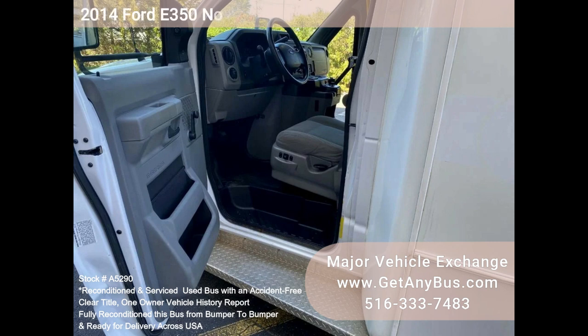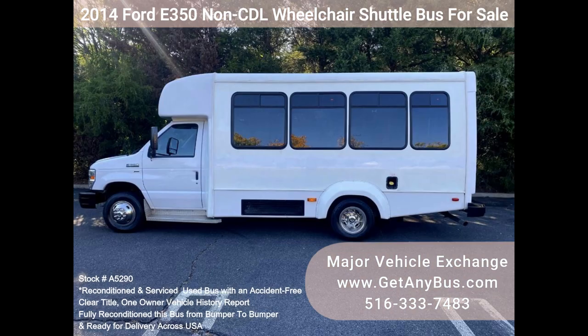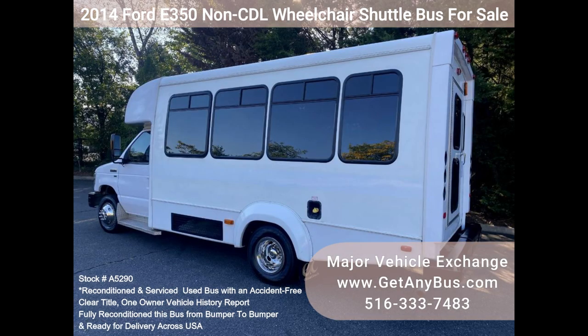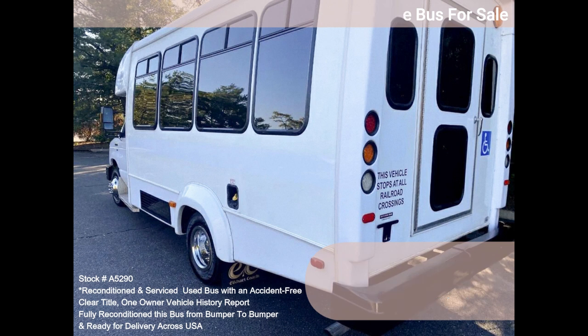It features an automatic transmission with overdrive and delivers a smooth and quiet ride, getting your group to their destination in comfort. Thanks to dual AC and heat, excellent quality vinyl seats with armrests and seatbelts, seating for 4 to 12 passengers plus the driver, and up to 3 wheelchairs. Clean title, one owner, accident-free vehicle history report.